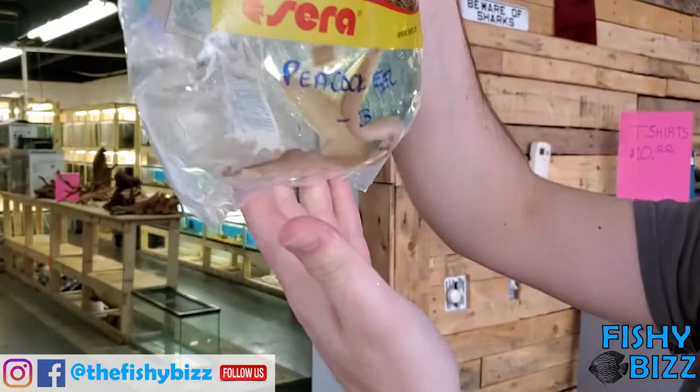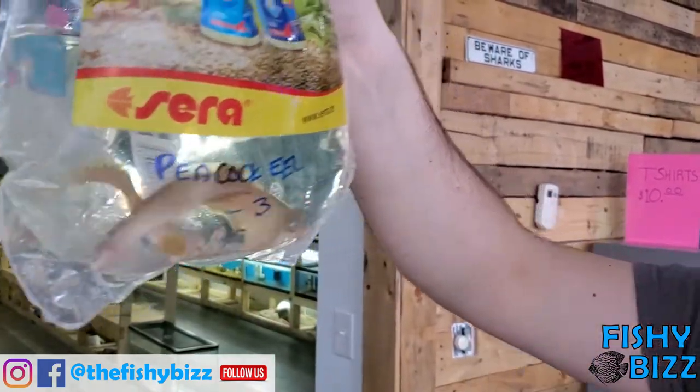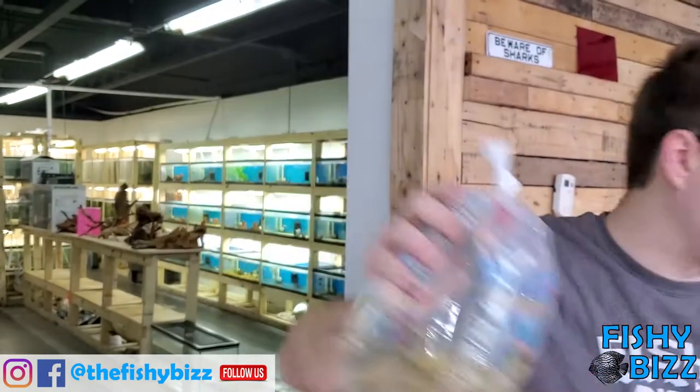Some peacock eels. Pretty subtle coloration, but on their fins is where they get that peacock name — they've got that circle like the peacocks do on their feathers. Those guys are pretty cool, very active as you can tell.